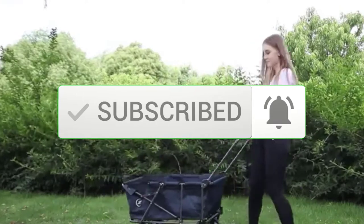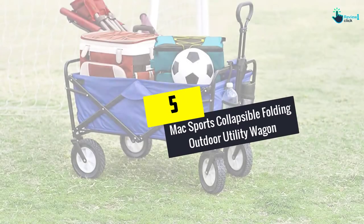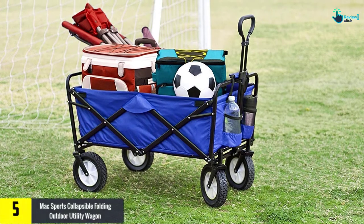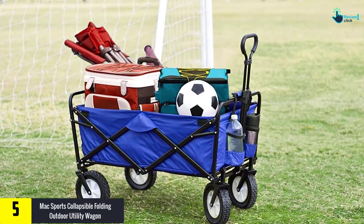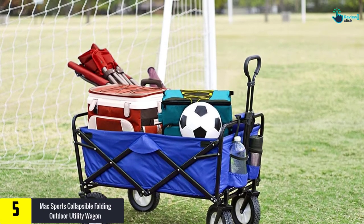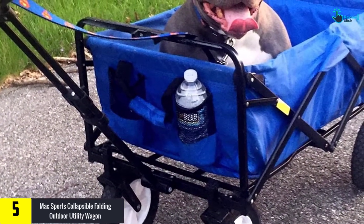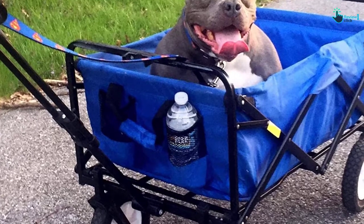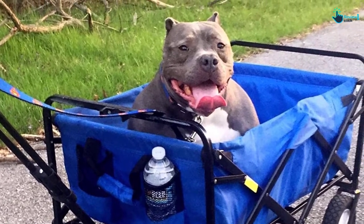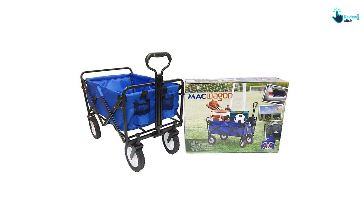Starting at number five, we have the Max Sports Collapsible Folding Outdoor Utility Wagon. By choosing this wagon, you will be capable of completing a wide assortment of tasks outdoors and indoors. With the aid of this unit, you can carry beach gear, sports gear, camping gear, to name a few. It boasts a multi-purpose design, and you can also choose it for completion of work in the yard.